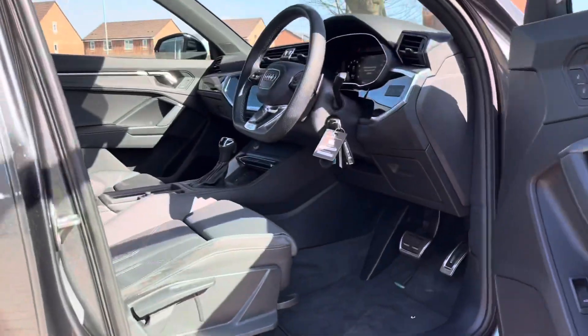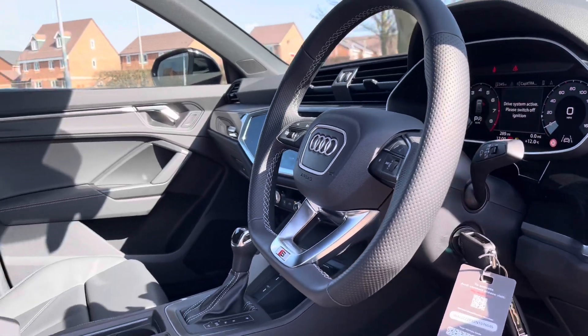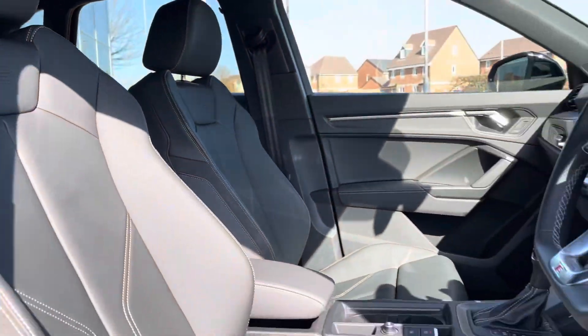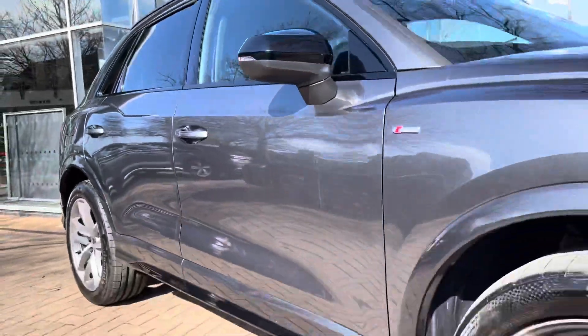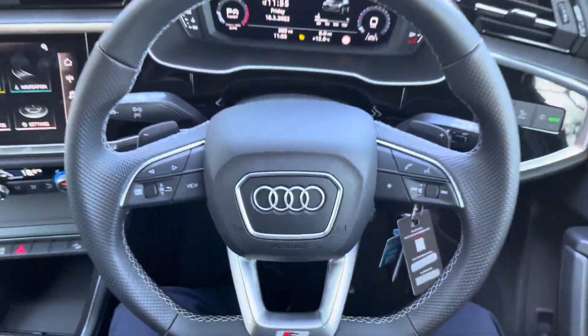Moving back to the interior, we do have the flat-bottomed multi-functional steering wheel, which I'll show you in detail in just a second. The front seats do have the S-line embossed logo on them. That completes our 360 walk-around — now time to check out the interior controls and technology.